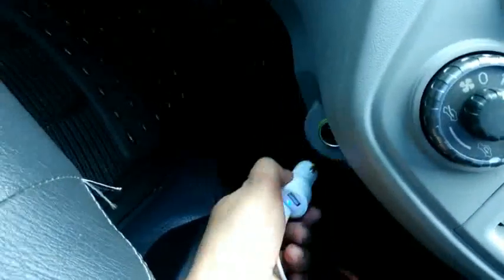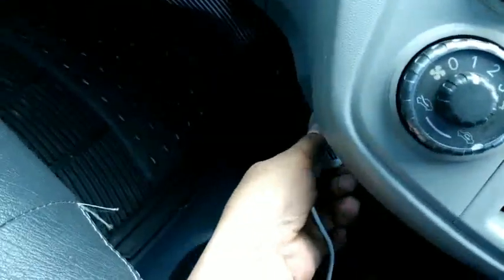Kalau yang matic, di sini jadi transmisinya. Yang ini manual dengan lima percepatan. Di sini ada dua buah cup holder dan power outlet.